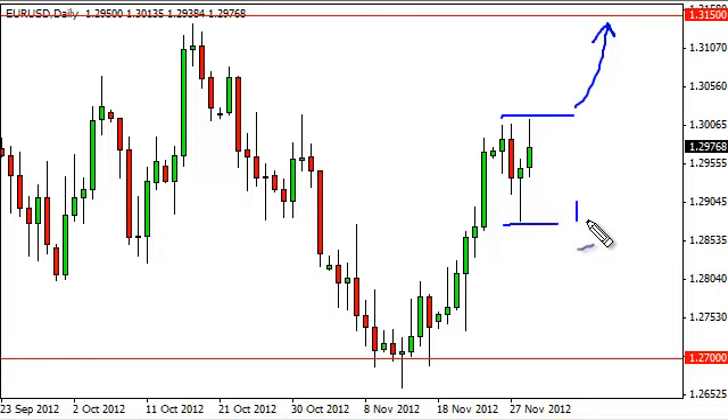Alternately, the 1.2900 level looks to be rather supportive, and because of that we are willing to sell if we get below there as well.